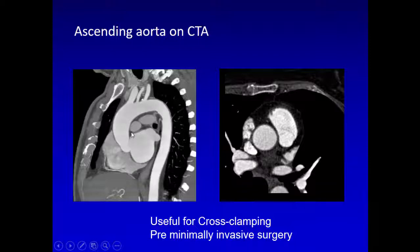Another structure we look at is the aorta. For doing the proximal anastomosis, we need to clamp the aorta laterally. It's important to see if it is calcified or dilated, and its position relative to the sternum and the incision — most of which is done through a lateral incision compared to the edge of the sternum.